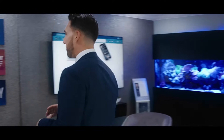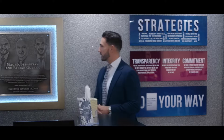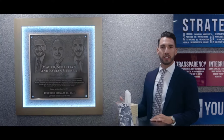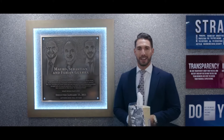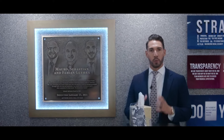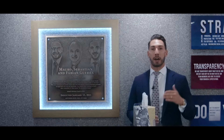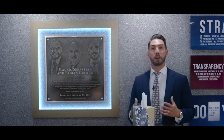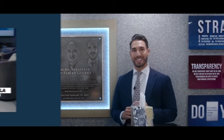I wanted to share probably one of the proudest moments we've had in many years in our organization. We were actually inducted into an organization called the Advisors Excel Hall of Fame, an award given only to the top financial planning firms in the entire country based on the number of clients, assets managed, and the quality of advice given.